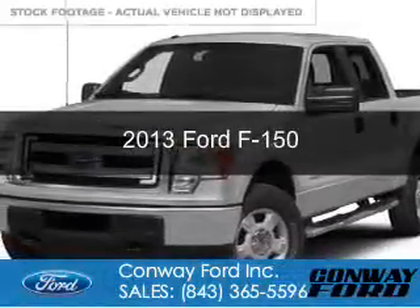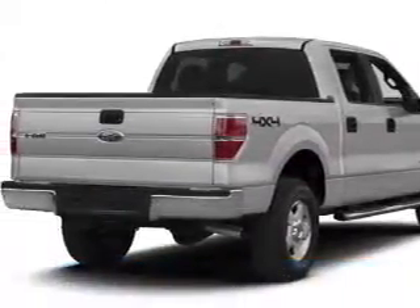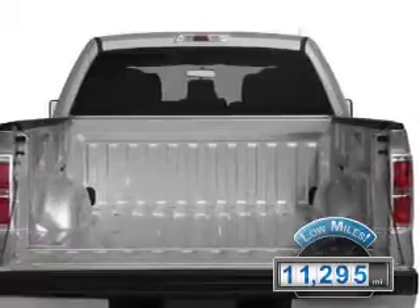This is a used 2013 Ford F-150, powered by four-wheel drive, a 3.5-liter six-cylinder engine, and a six-speed automatic transmission. With fewer than 15,000 miles, this vehicle has a long road ahead.